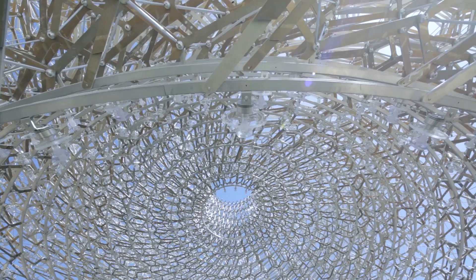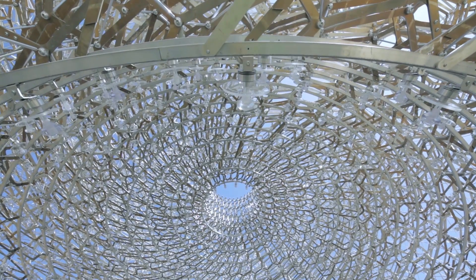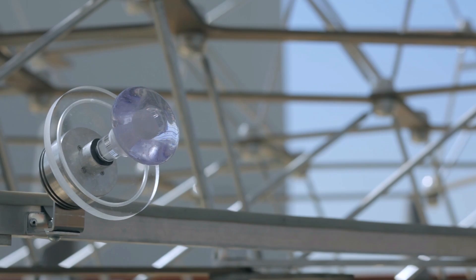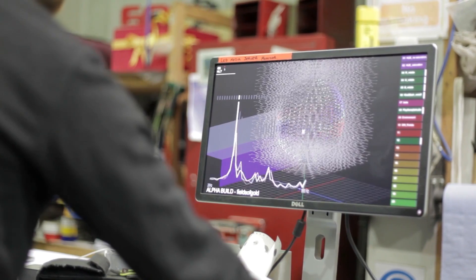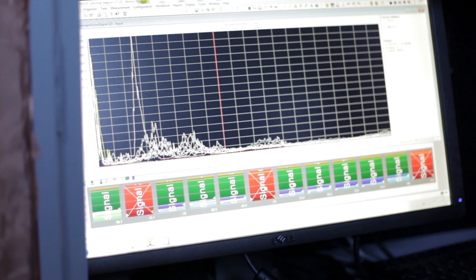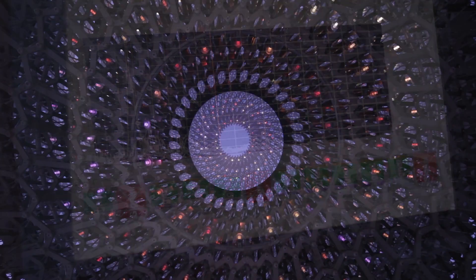What we've done is when one gets into the hive itself, it's a sensory experience where there are thousands of LEDs. All these have been triggered by the energy levels within the hive back in Nottingham, so it's continually moving and continually changing.